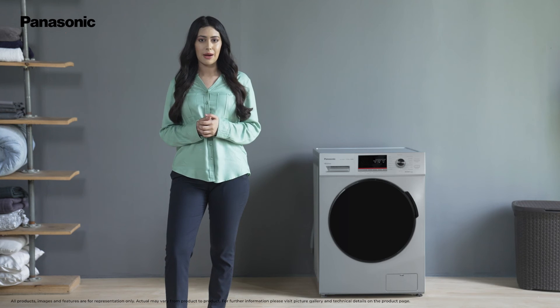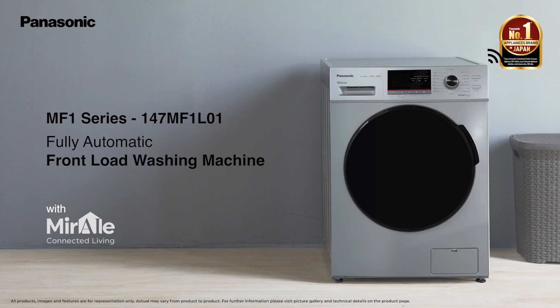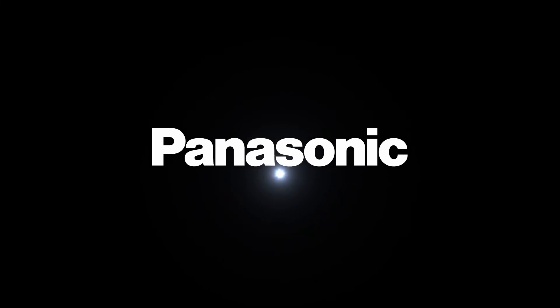Come and join the Panasonic family with the MF1 range of fully automatic front-load washing machines. Panasonic.